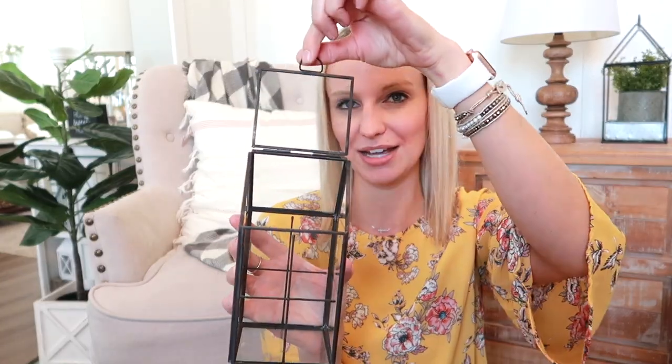Another Walmart find I fell in love with — around $6 or $7 — it's a little glass terrarium, a little house-shaped terrarium. It has a little door on the top that you can open and stick a small plant in. This is definitely something you could use year round. It might go on my desk right in front of the window. Those little mini plants from the Target Dollar Spot fit perfectly inside.